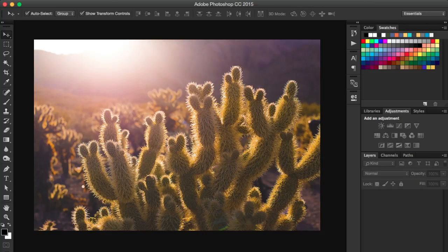Photoshop is a powerful hands-on photo editing program, but it can also be a great hands-off editing tool.